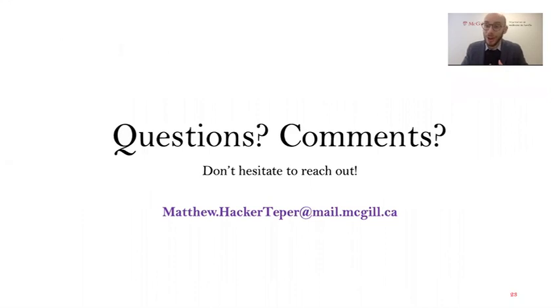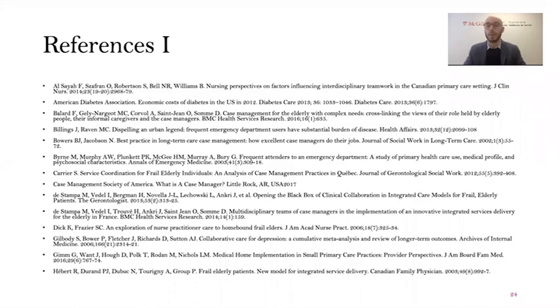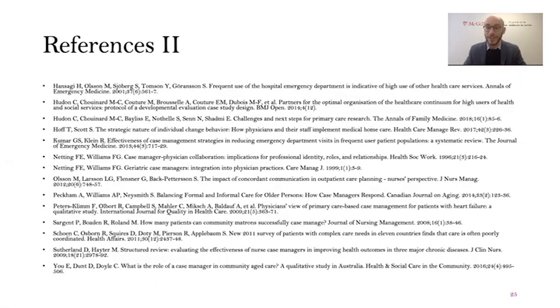Thanks for listening. If you have any questions or comments, want to talk about qualitative research, reviews, or case management, please do get in touch — my email is below. I'm happy to provide more information or data on the subject. I'll conclude by providing a list of references you can pause the screen to view. Thank you for listening, enjoy the conference, and best of luck in the future.